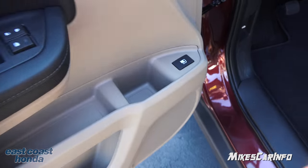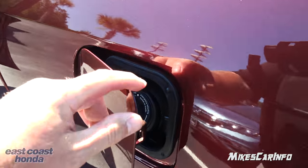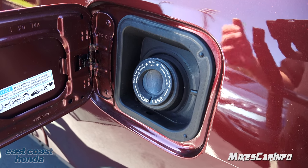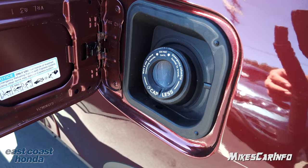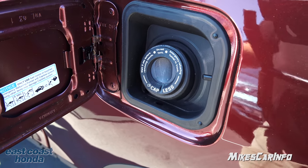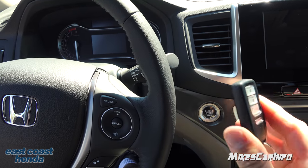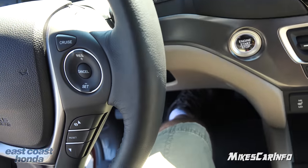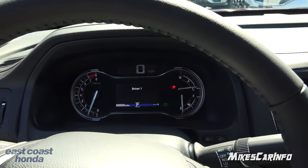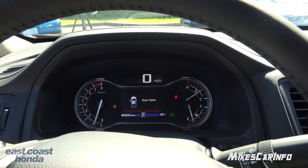The fuel door is lockable on the driver's side — very convenient. It's a capless design, so you just put your nozzle in there and pump your gas without worrying about a cap or the check engine light. If you use a gas can, a small funnel is provided. To start the vehicle, you just need the key inside, put your foot on the brake, and push the start button. If you used remote start, you still need to push the button once inside to activate everything.